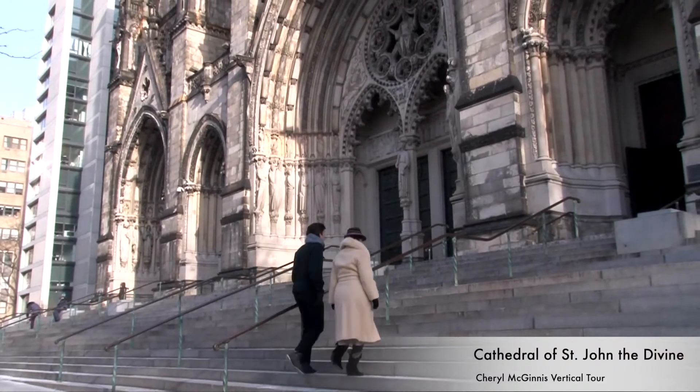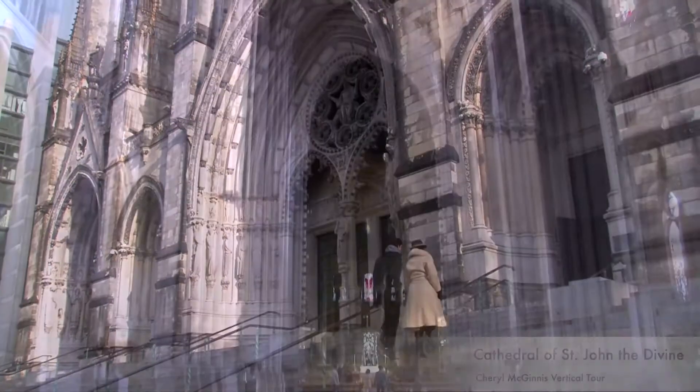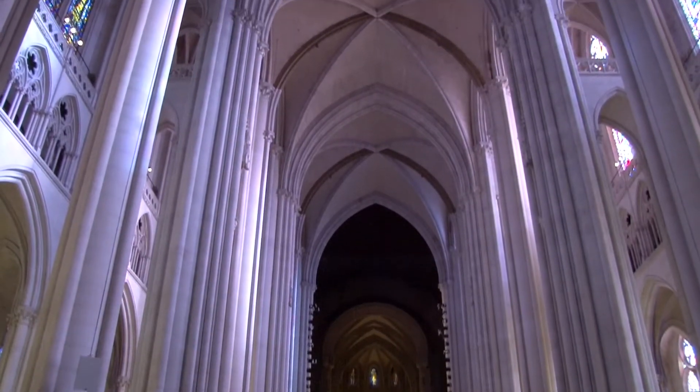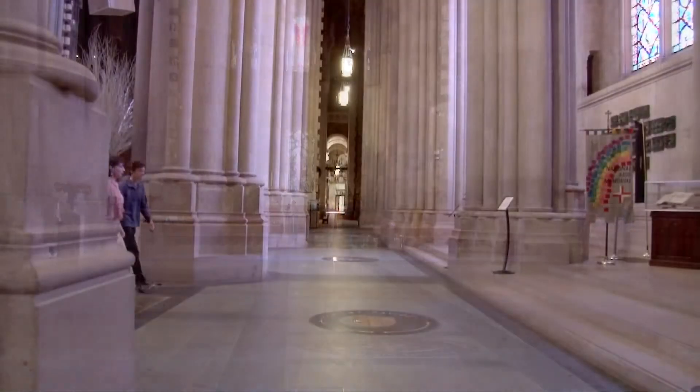What a wonderful way to spend an afternoon at the Cathedral of St. John the Divine in Upper Manhattan. One enters this remarkable Gothic Revival Cathedral, taking in all that there is to see on the ground floor space.